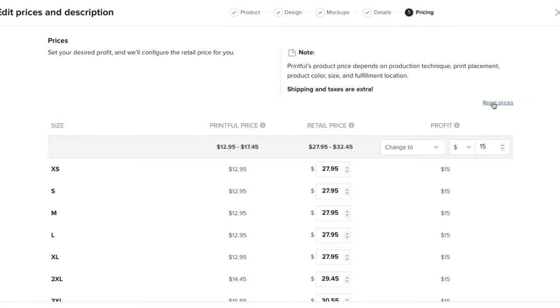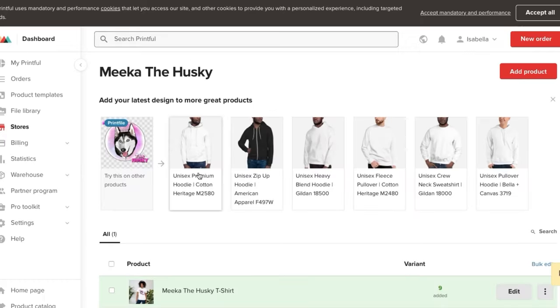This is where you're going to have to really think about how much you want to charge your customers. You can say you want your profit to be ten dollars and they tell you what the retail price is going to be. They show you the Printful price but they also indicate that it doesn't include tax, shipping, or other additional charges. Then go ahead and click 'Save Product.' After saving, they actually give you recommendations for other things you can add to your store.